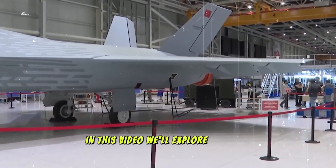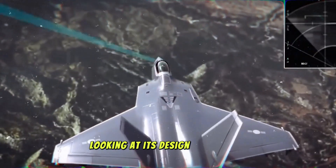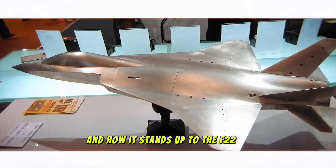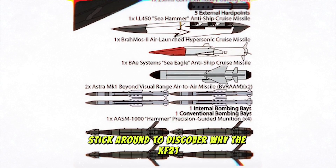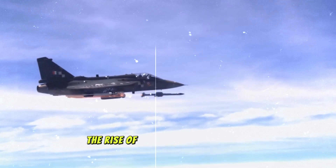In this video, we'll explore the KF-21 in depth, looking at its design, capabilities, advantages, and how it stands up to the F-22 in modern air combat. Stick around to discover why the KF-21 might just be the future of aerial warfare.